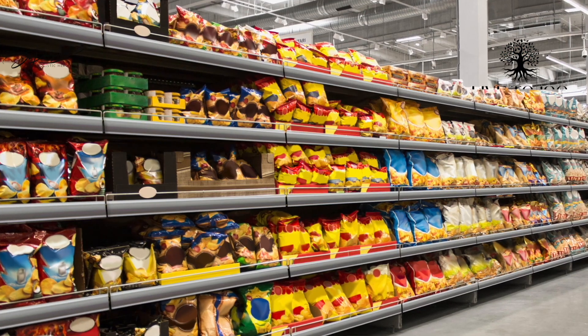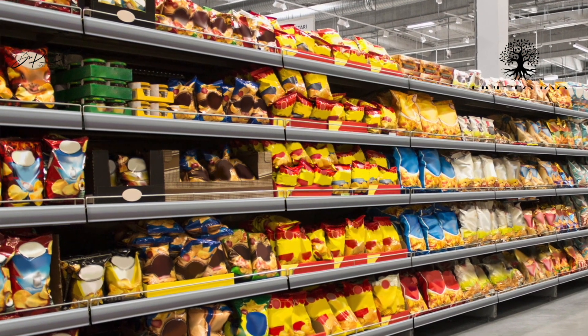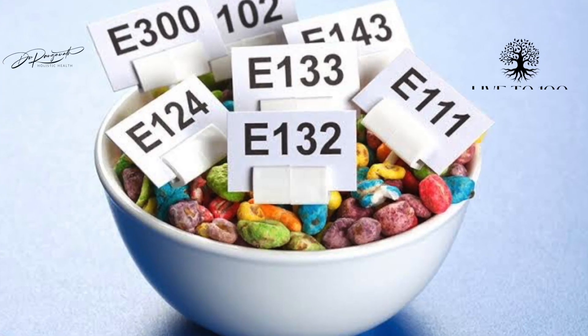In the last video we saw that increased consumption of processed food along with other abnormal dietary patterns is the most important reason driving us towards diseases. One of the most important reasons why processed food is not good is because of the presence of chemicals called food additives.